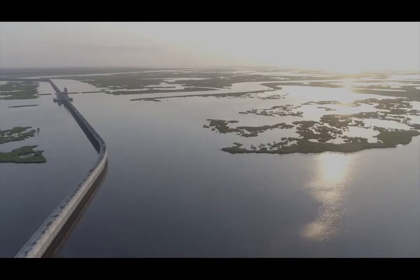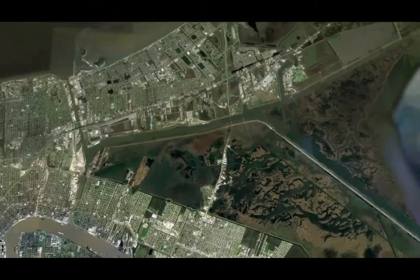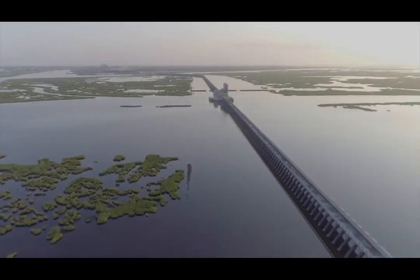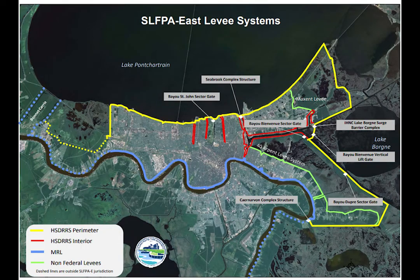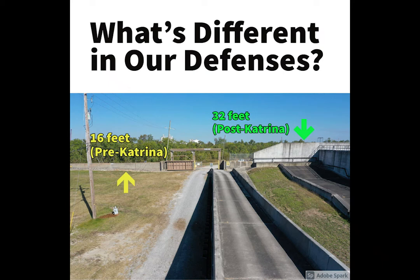Today's infrastructure significantly reduces the risk of flooding for over a million residents in the greater New Orleans area. The Army Corps of Engineers says the system reduces the risk associated with storm surge that has a 1% chance of occurring in any given year. The Southeast Louisiana Flood Protection Authority East now operates and maintains the system.